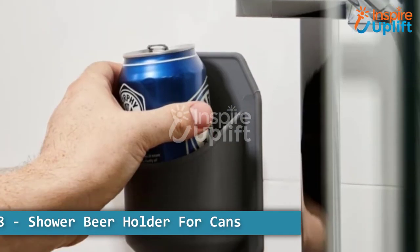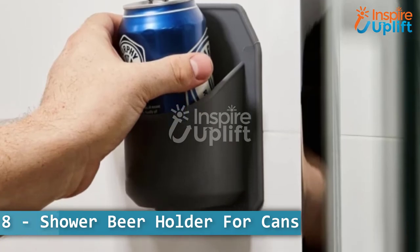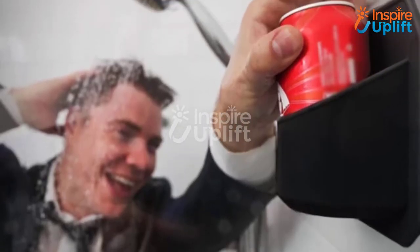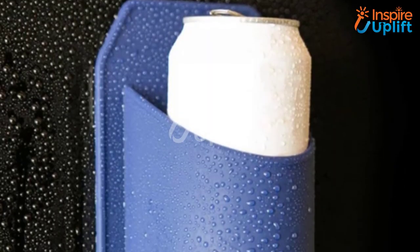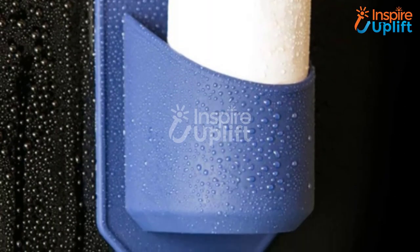At number 8 we have a shower beer holder for cans. The drinkers would know the importance of this holder — those who don't even miss a chance to enjoy gulps of their favorite beverage when in the shower. Install this holder beside the shower and have a fun bath.